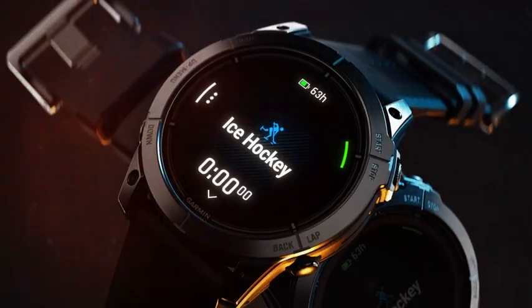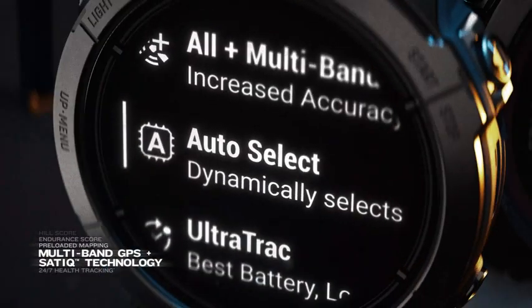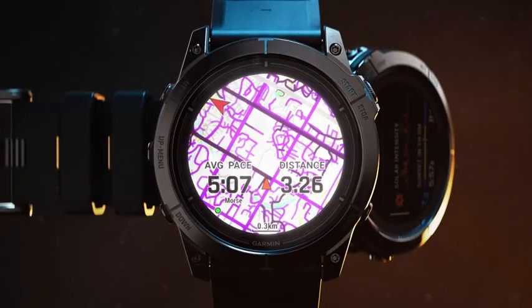Over 30 sports apps, including Team Sports, Hill Score, Endurance Score, MAP-IT, Satellite Technology, and 24/7 health tracking and more.